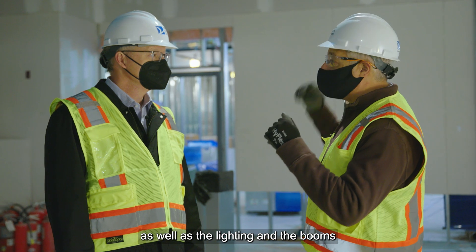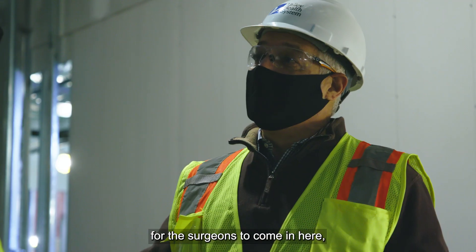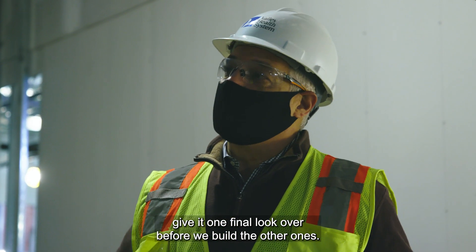the furniture, as well as the lighting and the booms for the surgeons to come in here, give it one final look over before we build the other ones.